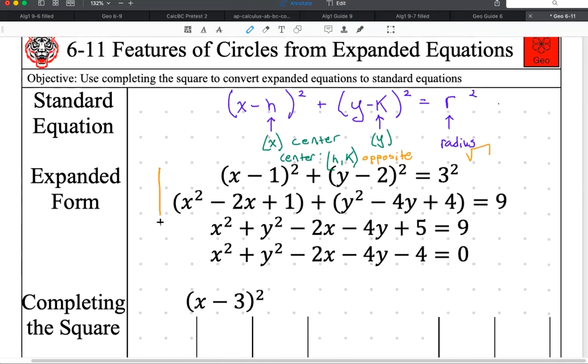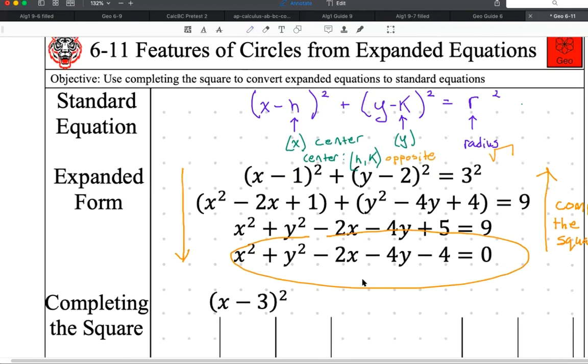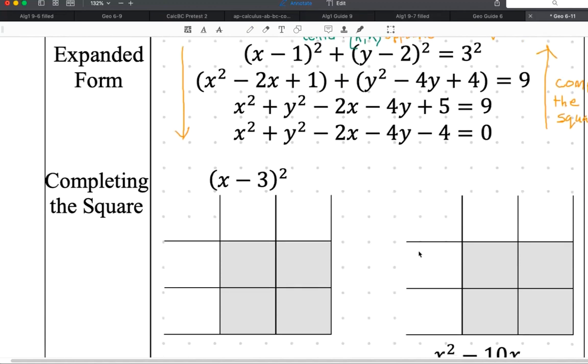I'm showing you going backwards here. We want to start with the general form and go this way — going in this direction is completing the square. This should be a road map of what we're doing today: we start with the bottom step and go up. It's not super important that you have all of this copied down; the main thing you need is the examples on how to complete the square.